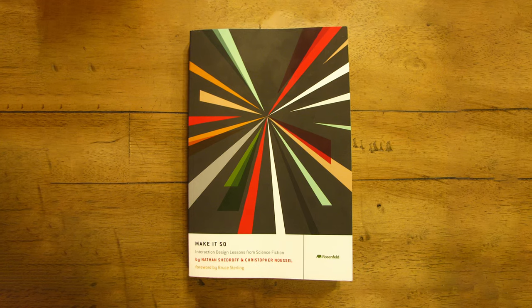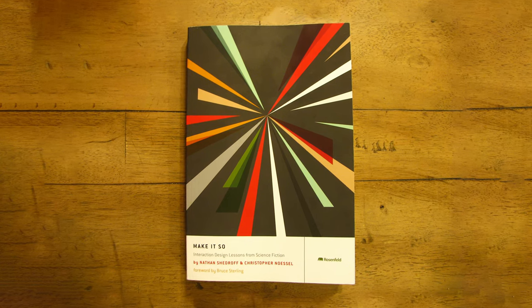Hi guys, welcome to the first episode of This Moment in Design, the show where we talk about interesting design books, movies and courses. Today I'm going to review Make It So: Interaction Design Lessons from Science Fiction.